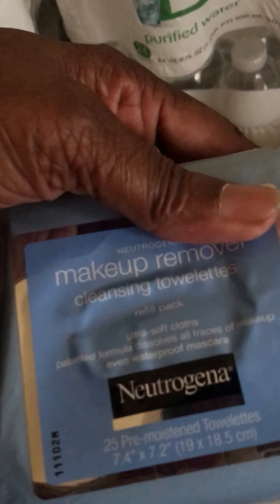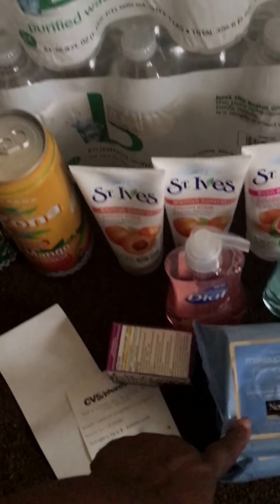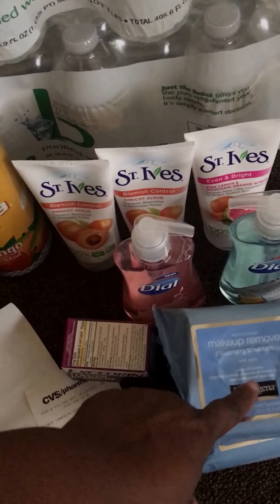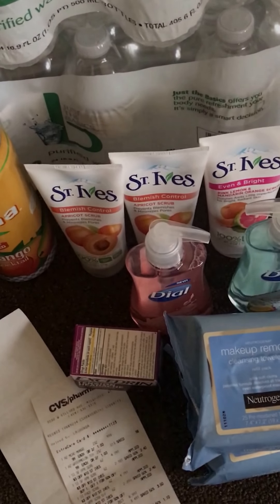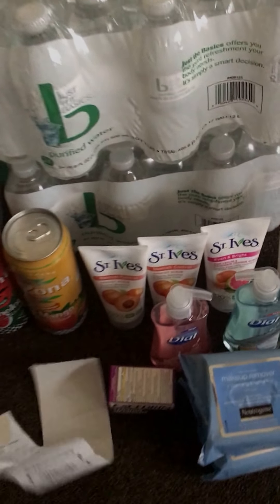I got two Neutrogenas. According to my calculations I'm still a little bit short — I was wondering why I didn't get my five-dollar ECB for that, but I think I need almost two more dollars before I could get it. I may just go back and buy one more tomorrow.